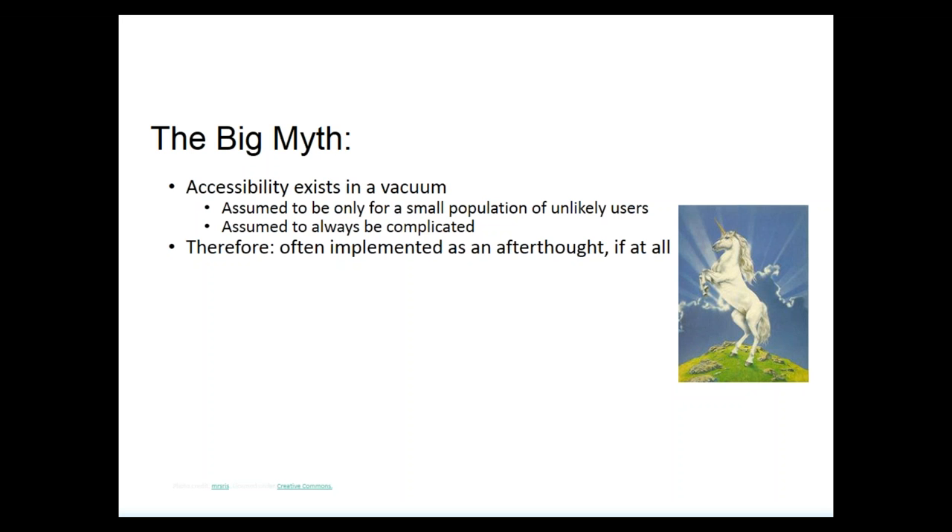A lot of times people hear accessibility and assume we're only talking about changes for a small population. We don't know of any people with disabilities using our course materials or online education, and this is just going to be complicated for us. We know there may be implications down the line, but we just don't have the bandwidth to deal with this. So very often accessibility can be implemented as an afterthought — if it even gets implemented at all.